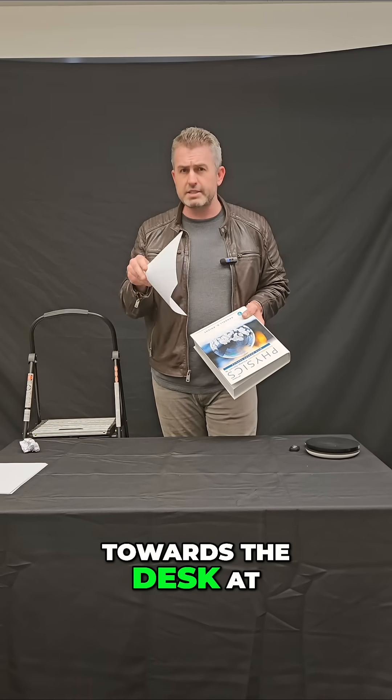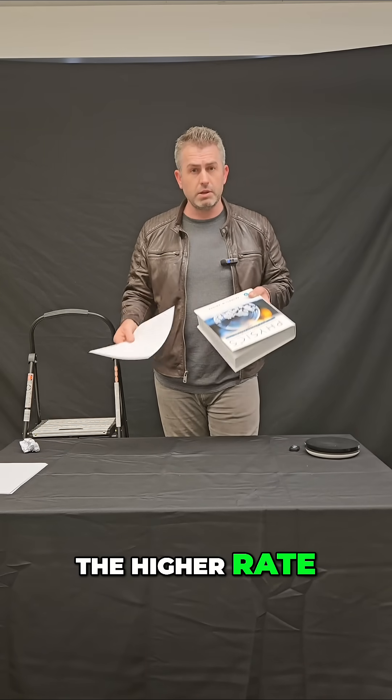Which one will accelerate towards the desk at the higher rate? Will it be the book, the paper, or will it be the same?